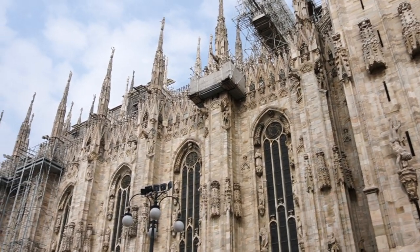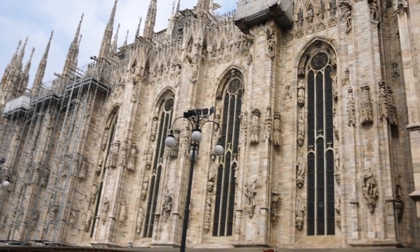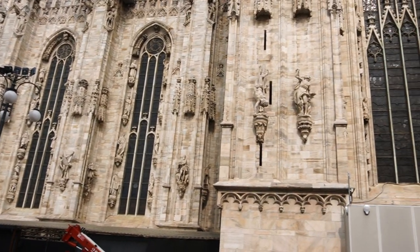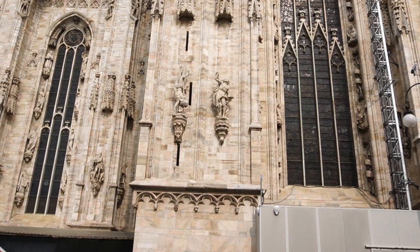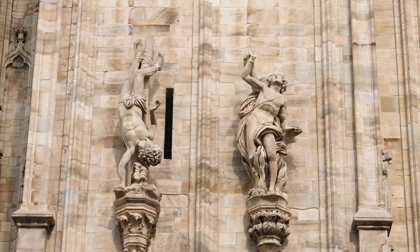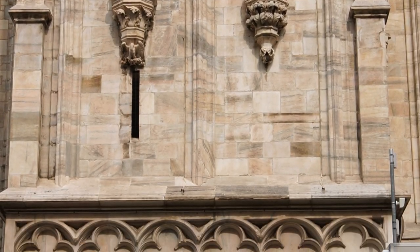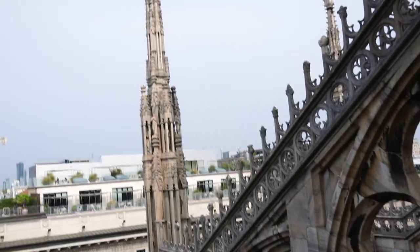One tip I'll give you if you go see the Duomo: buy tickets online in advance. Tickets are by time, so you need to book a time slot. All of the different little statues on the side of the building are just so intricate, and it's totally worth the price to go up.